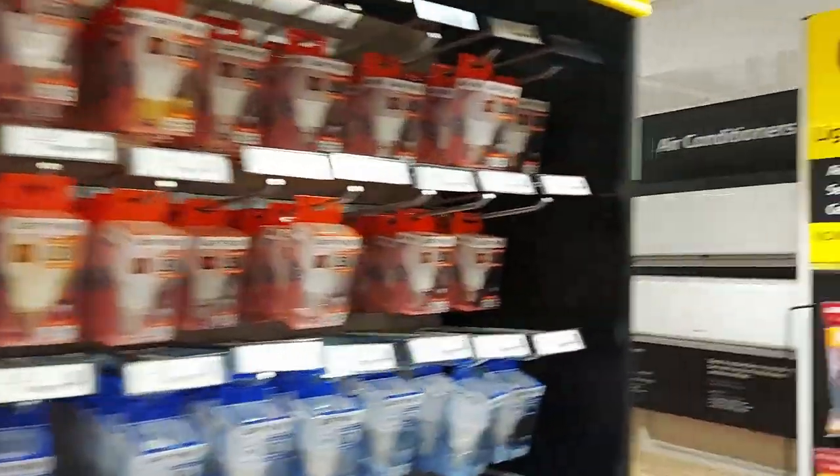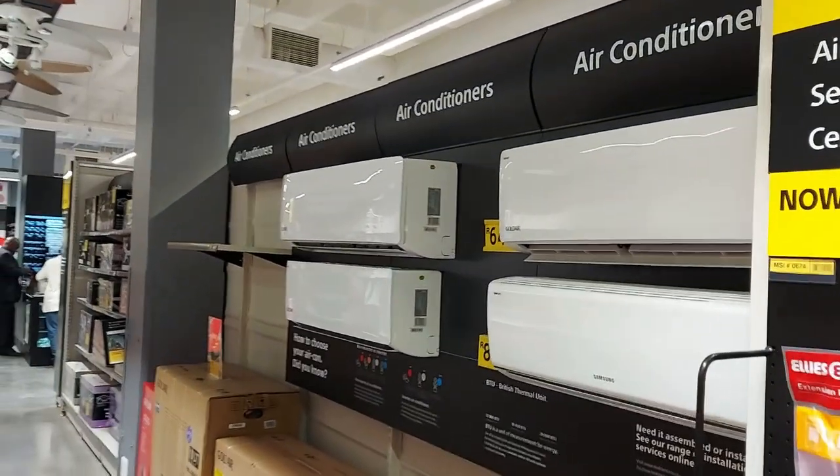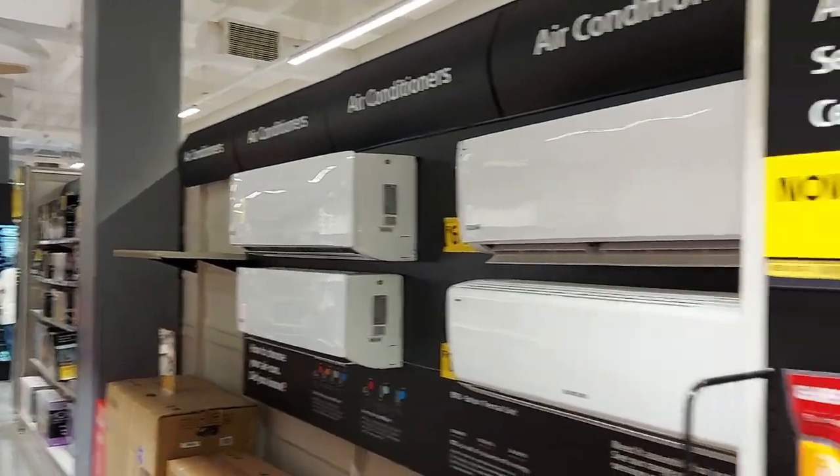Aisle three — the lights just went out. Load shedding! And aisle four is also lighting, but they seem to have air conditioning units in this lighting section.